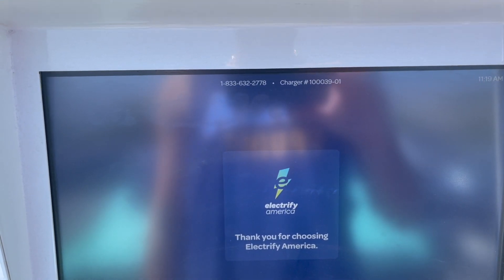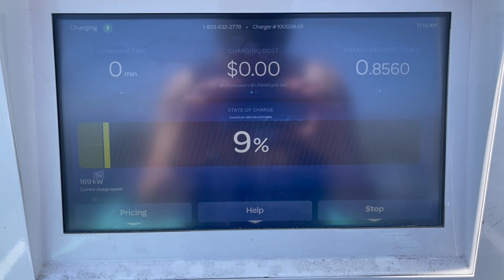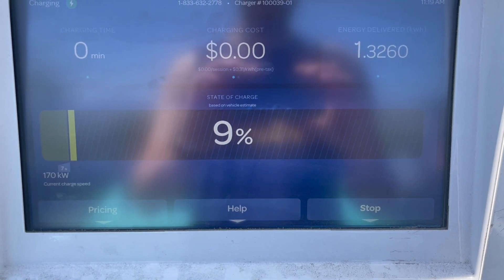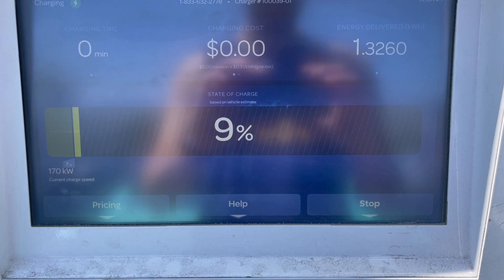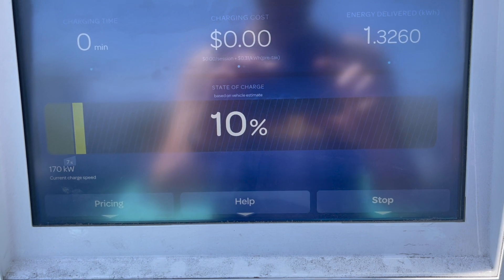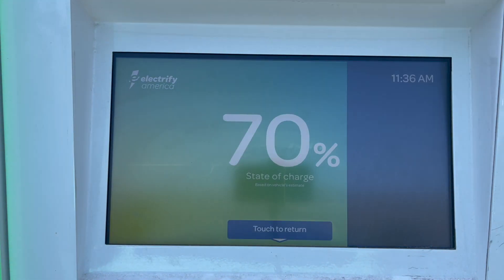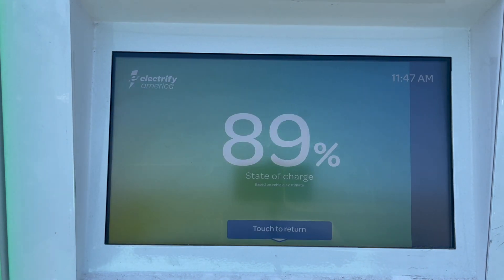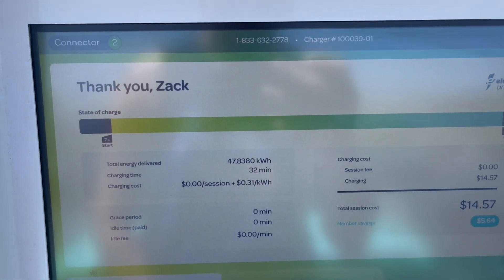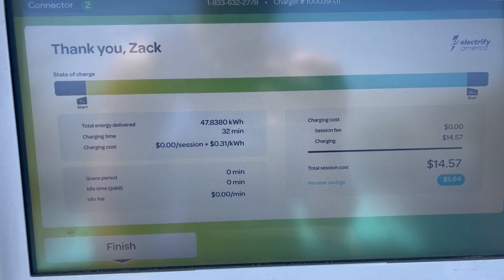Did it stop again? For those of you wondering, yes, the battery was preconditioned. We routed the car to a local supercharger, which was about a mile away from this Electrify America charging station. This is a 350 kilowatt stall, even though the car can only really take up to 170 kilowatts. The battery was charged from 7% to 95% in 32 minutes, and about 48 kilowatt hours of energy was delivered.